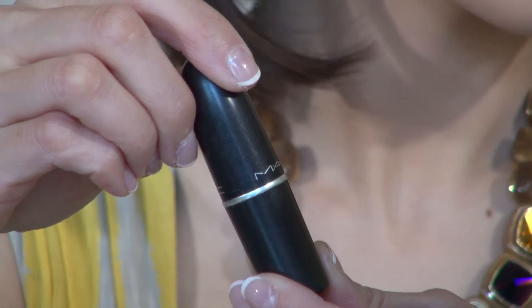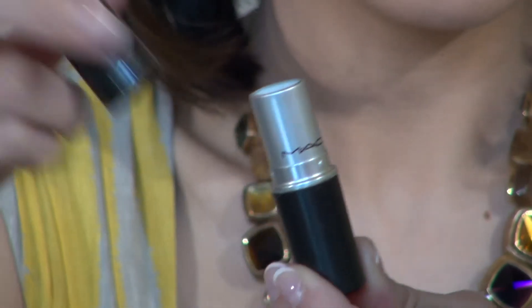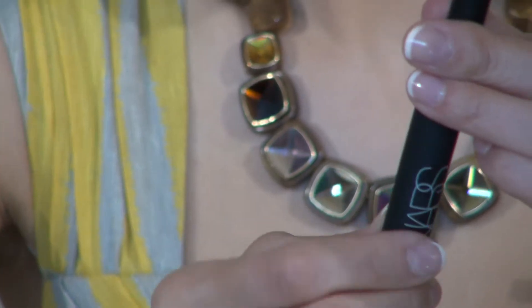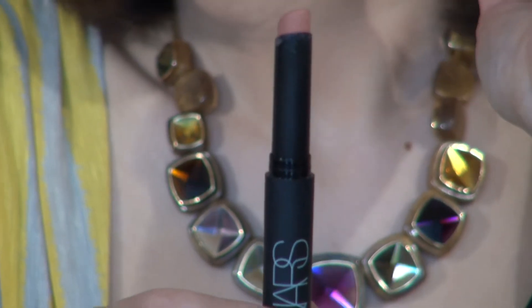Now that you have your foundation down, get a good satin or matte lipstick. This one is Myth by MAC — this is actually the one that Carrie Underwood uses, I read it in some magazine. It's a nice nude shade. This one is by NARS, which is a matte lipstick as well, it's in Tushkent, also a little bit nude — obviously play with your own shade. And who has time to use a lip brush? You can just apply it straight to your lip, it'll be absolutely fine.